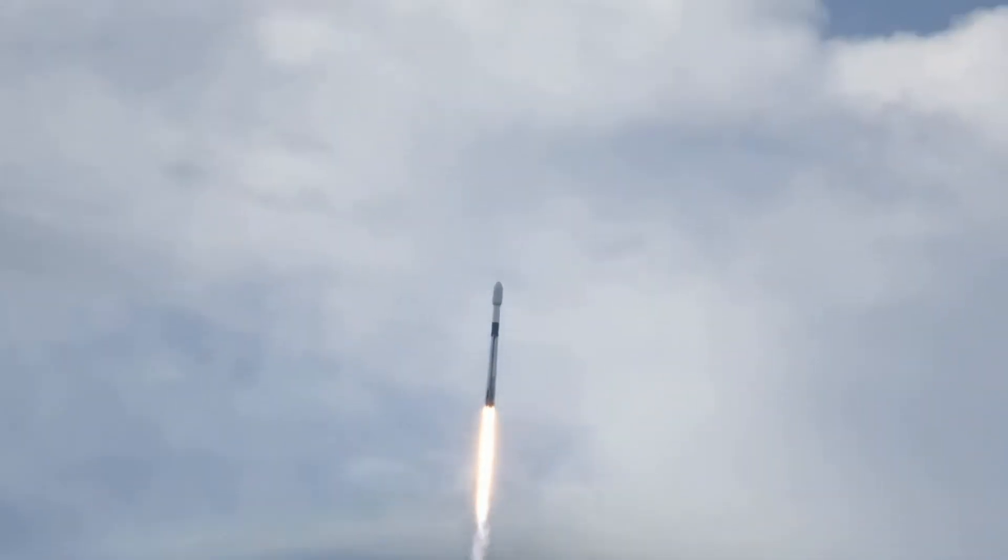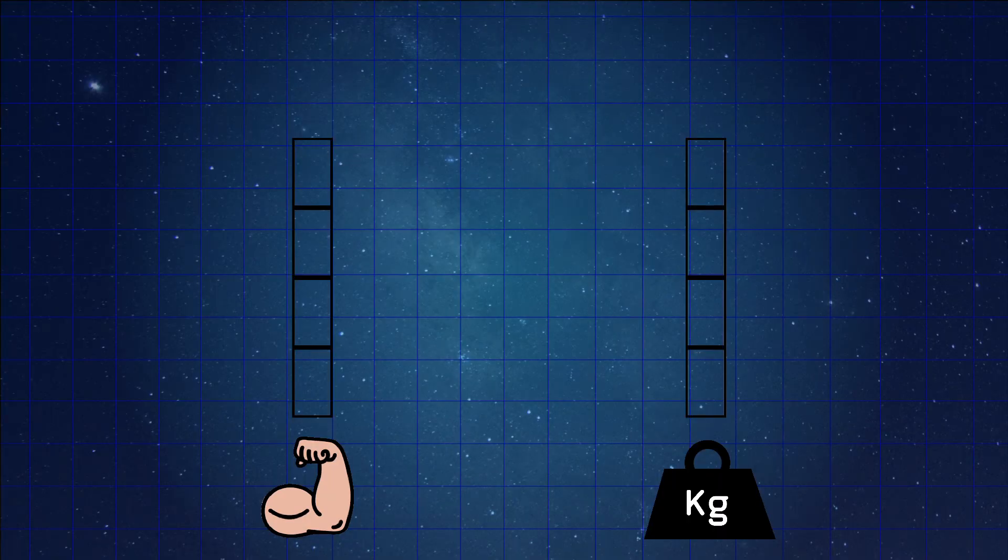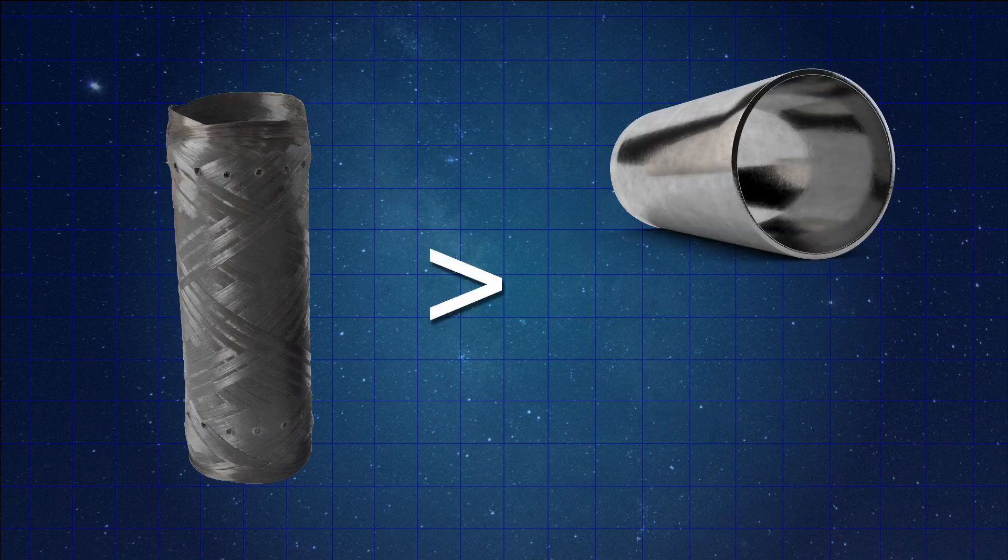If you want to build rockets, you have to use strong materials. More importantly, you have to use materials that have a good strength-to-mass ratio. It turns out that the strongest material we can use today is carbon fiber, which is even stronger than steel and aluminum.